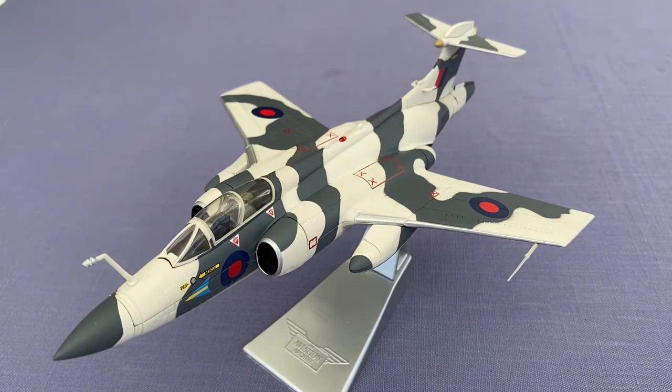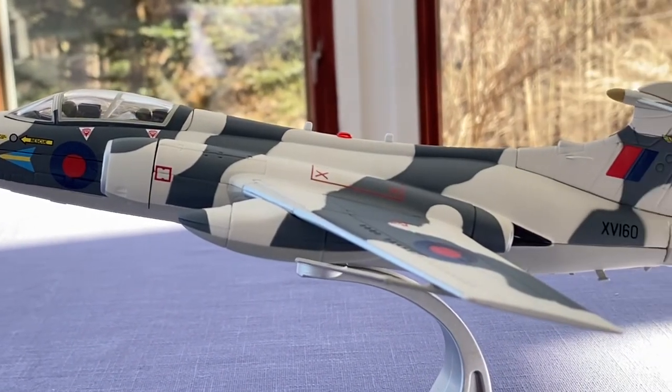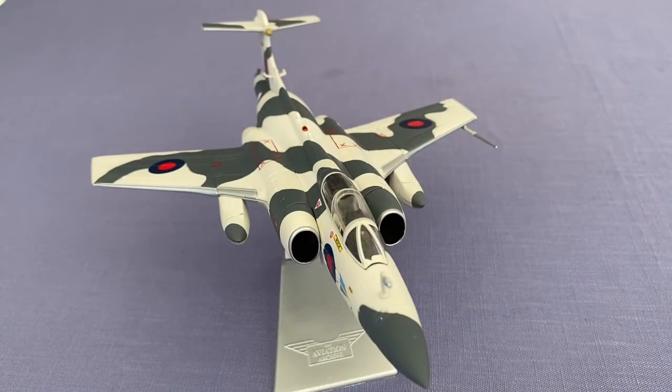After the General Dynamics F-111K was cancelled in early 1968, the Royal Air Force was forced to look for a replacement that was available and affordable, and reluctantly selected the Buccaneer. The Buccaneer was seen as an interim solution, but delays in the Panavia Tornado program would ensure that the interim period would stretch out, and the Buccaneer would remain in RAF service for over two decades.